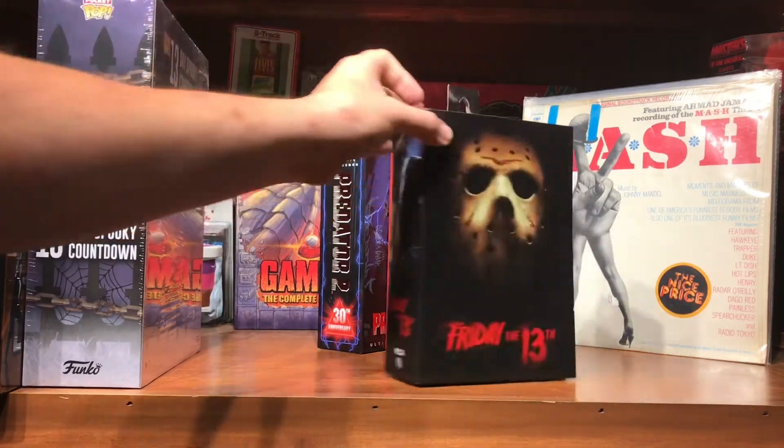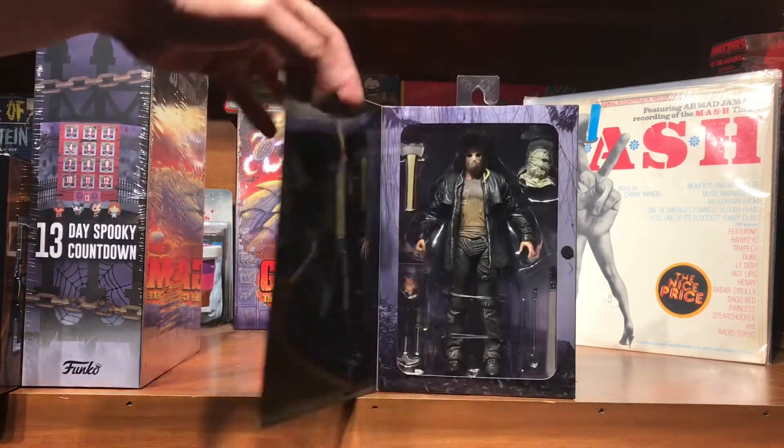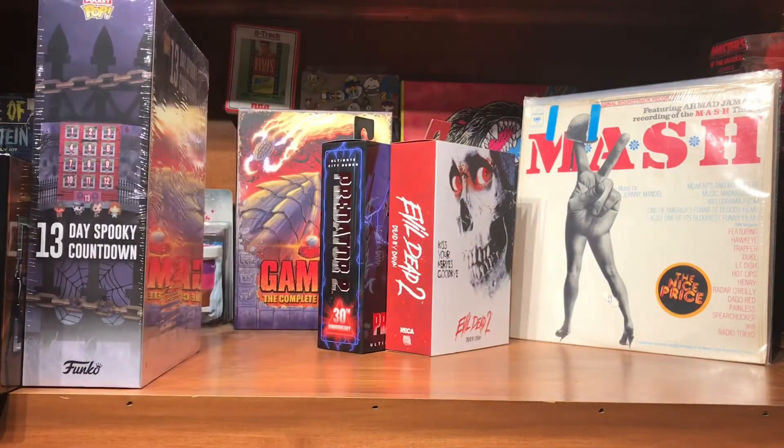Then at Walmart I was able to pick up the Friday the 13th remake NECA Jason. There'll eventually be a Friday video on him.